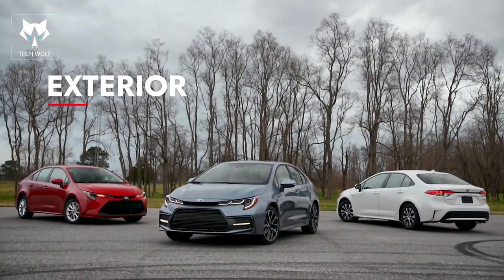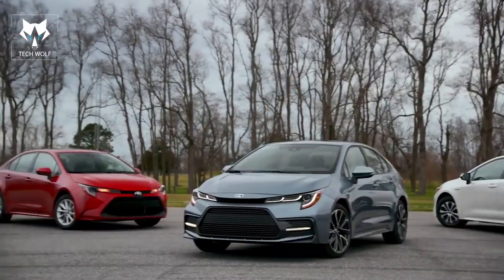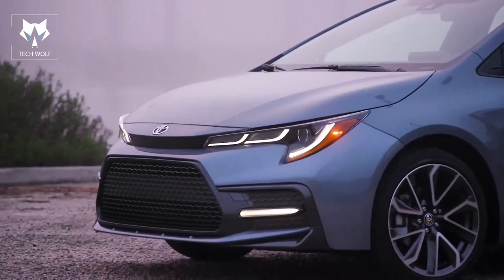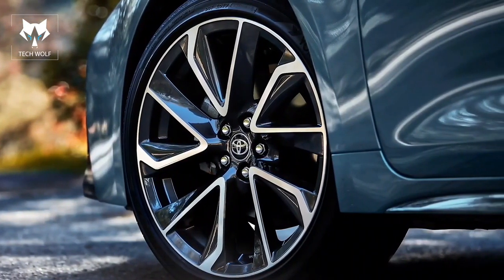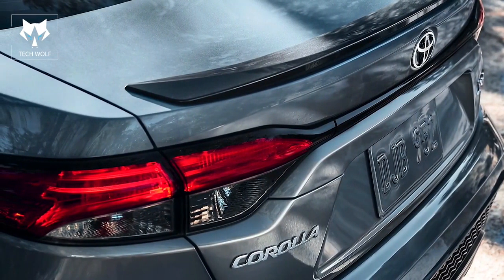Lower, wider, and more aggressive, Corolla's refined design speaks for itself, with a host of details unique to each grade. These include a range of stylish options, including eye-catching 18-inch alloy wheels available on sport grades, and integrated dark gray accents throughout the SE and XSE grades.